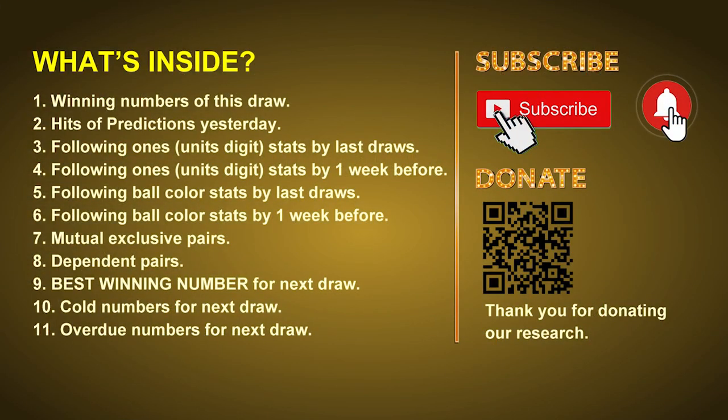Good afternoon, my friends. Welcome to UK 49's Tea Time Club, where we share statistics and probability of UK 49's tea time winning numbers and maybe give you some inspiration for numbers of the next draw. Please like, share, and subscribe to our channel if you like it. In this video, we will tell you the draw result today, review hits of predictions we made yesterday, then do some math to find out the best ball color and best winning numbers for next draw, as well as tips on mutual exclusive pairs, dependent pairs, cold numbers, and overdue numbers.